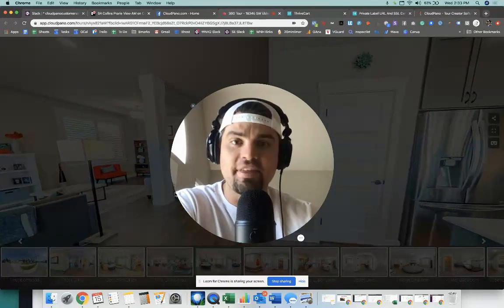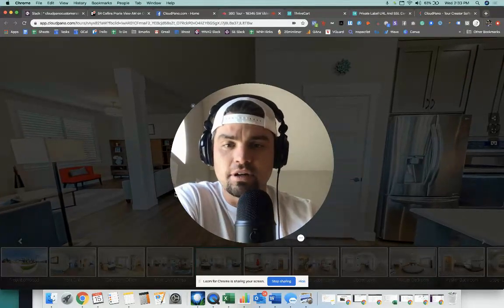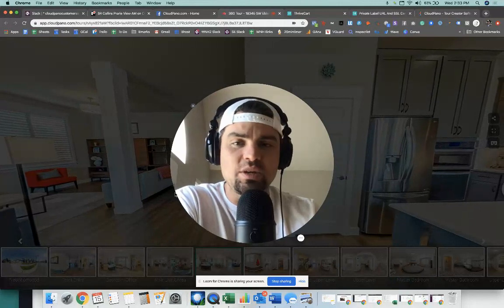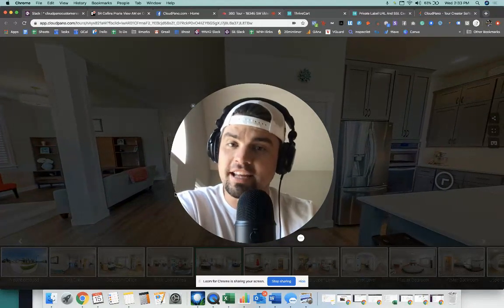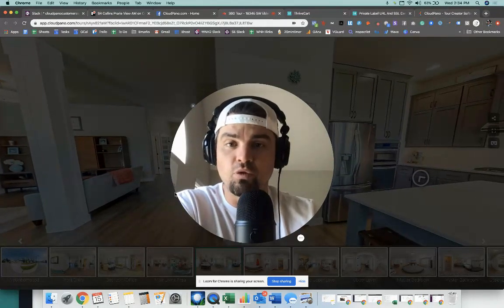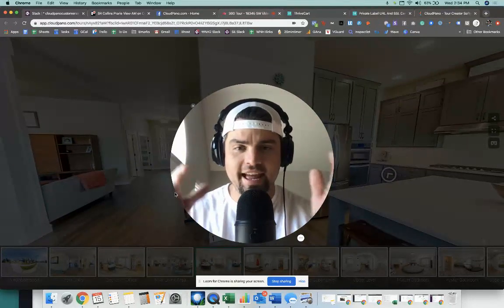So we started talking about it and he told me a really cool story. This is actually the genesis of a new feature we are releasing — essentially more private labeled URLs and SSL available to your account. What he did was he told one of his best clients, hey, do you want your own URL on your virtual tours? And she said, heck yeah, I do. So he set it up and added all her tours onto her domain name. She ended up sharing a virtual tour with her domain name in front of 180 agents in Colorado on a Zoom call.